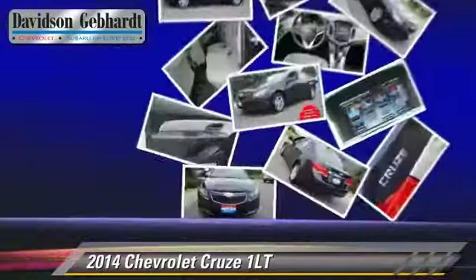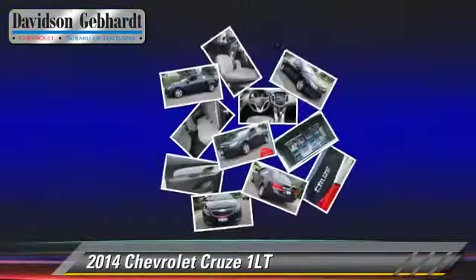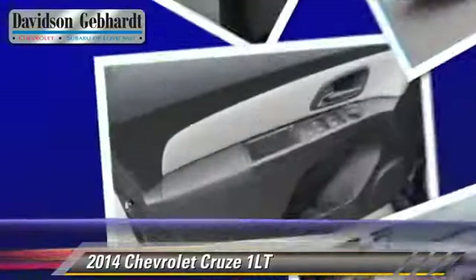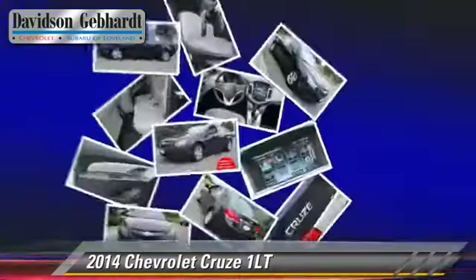Safety features include side airbags and four-wheel ABS. Comfort and convenience features include a multi-disc CD player, rear air conditioning, and satellite radio.